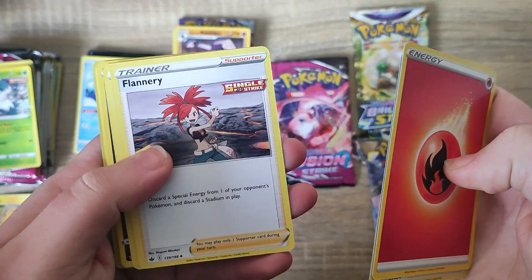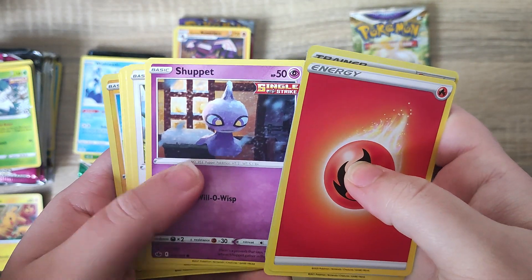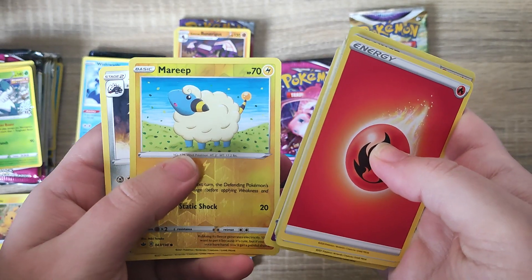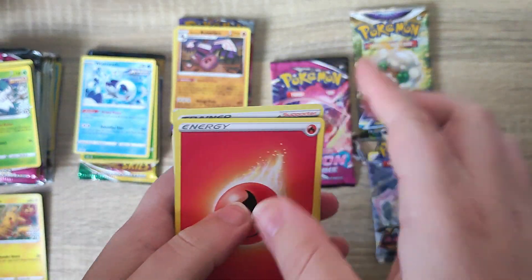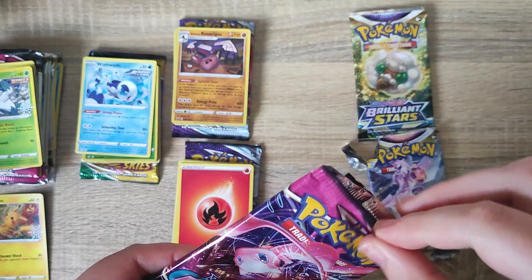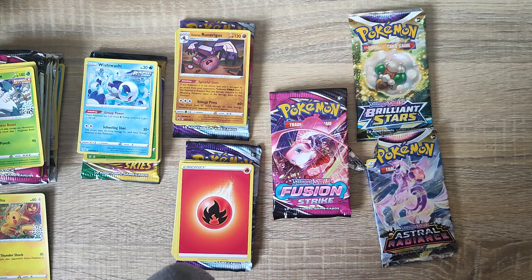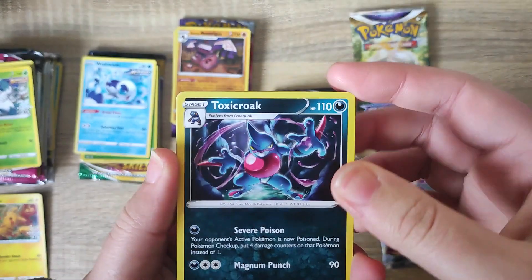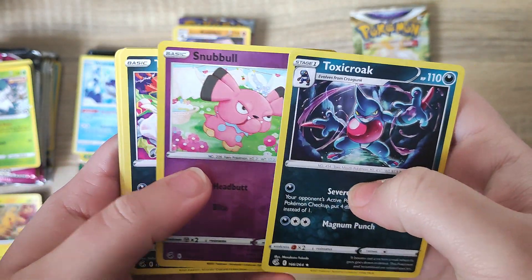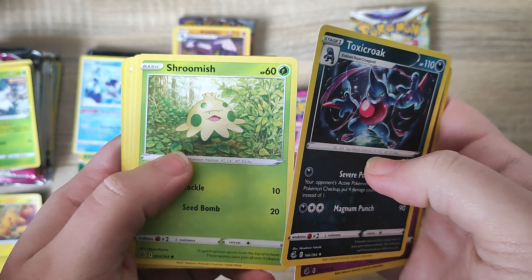And then we did have our Chilling Reign booster pack — again, some really interesting and unique cards. You'll have to let me know in the comments below: if you play Pokemon and you nickname your Pokemon, when you see that Pokemon on a card, do you see it by its actual Pokemon name? Or do you instantly think of the nickname you gave it? Because sometimes I see a Pokemon that I gave a nickname when I was very young, and I'll see it on a card and it'll make me smile.